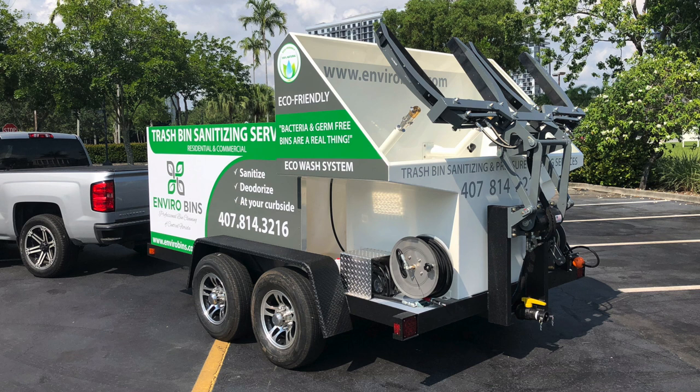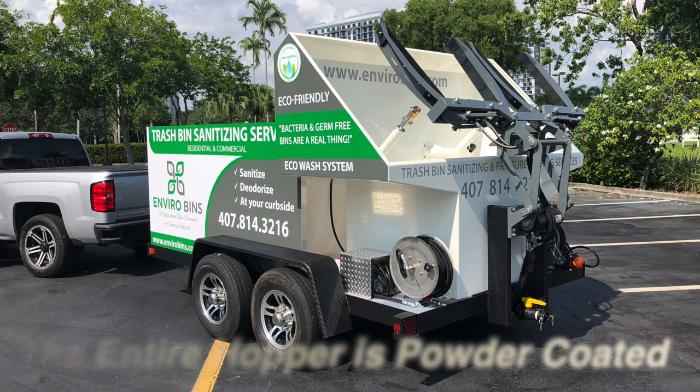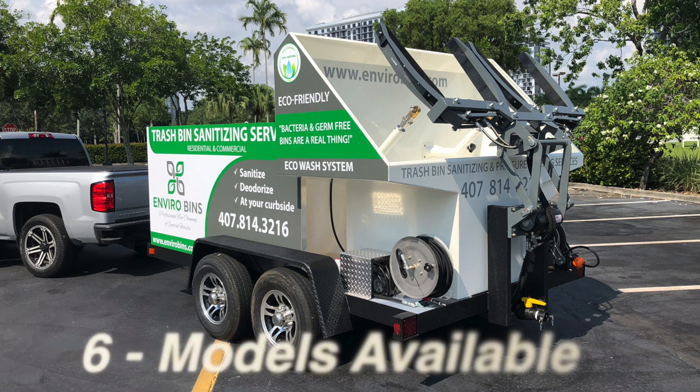Even the bracket that holds the lifter is sprayed with Linex. We pay attention to detail. We're the only company out there that actually powder coats the entire hopper. It gives it a much more professional look. There's a reason why we offer six different models.